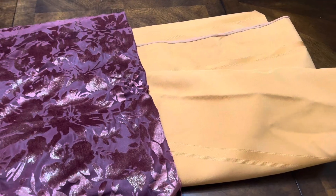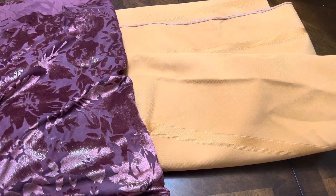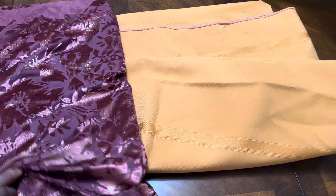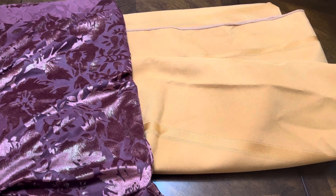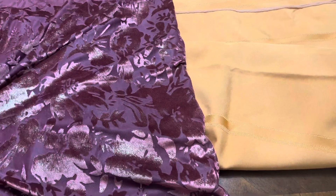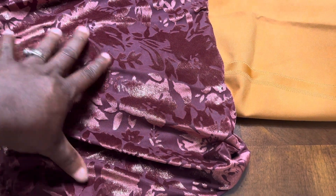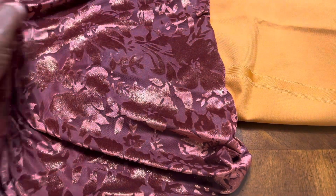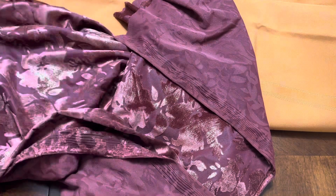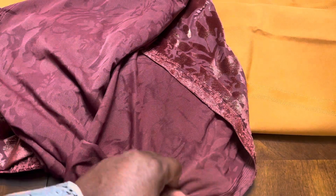Hi guys, Tresha here from Decisive Designs. I am getting ready to do a fall design of my table and I have chosen these colors. There's a tablecloth and then this is a topper. I like to add luxuriousness and a little like glam or royalty to my table. These two colors are gorgeous together.